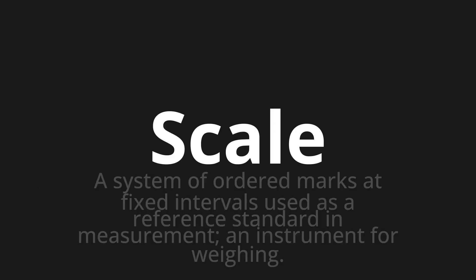Scale — which means a system of ordered marks at fixed intervals used as a reference standard in measurement, or an instrument for weighing.